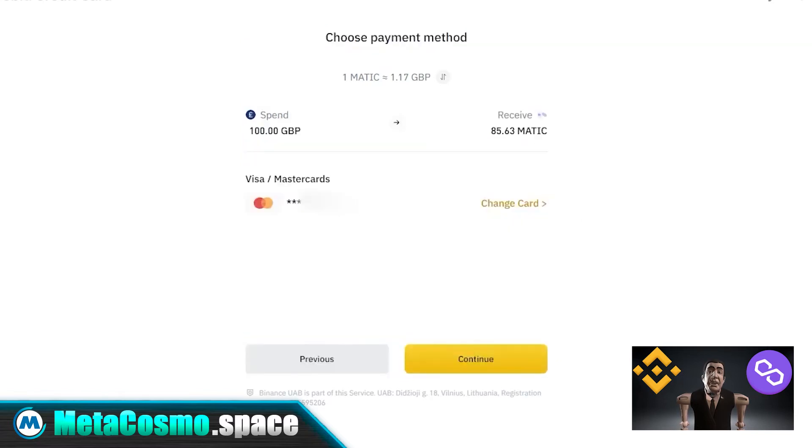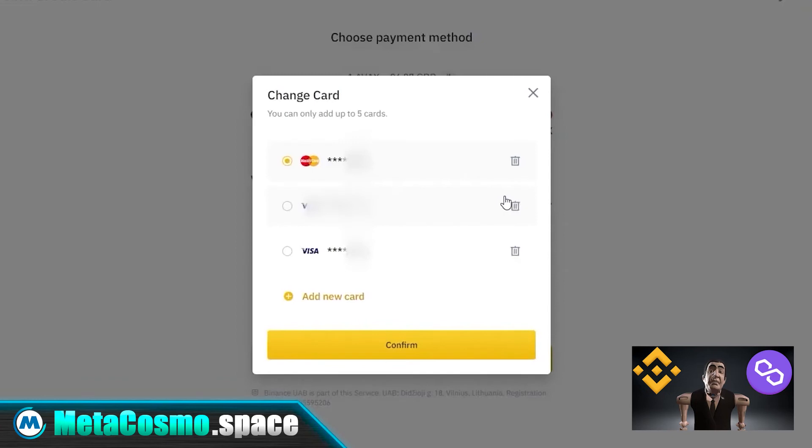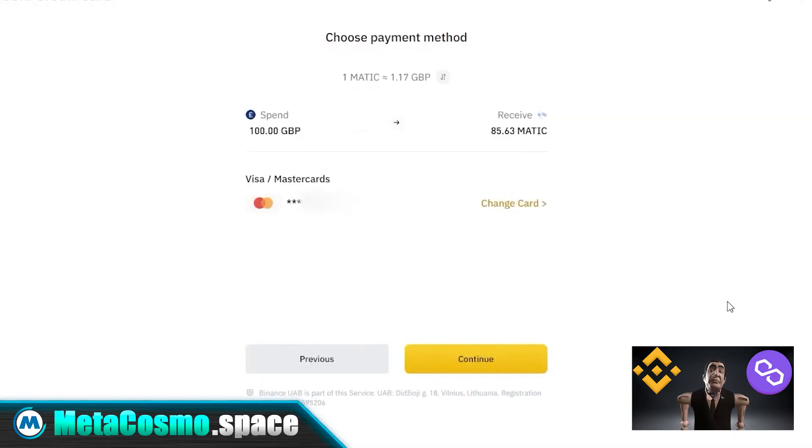Then click continue. On the next screen you can enter in your banking card. By clicking the change card button, you can enter your card information. You can also add multiple cards.